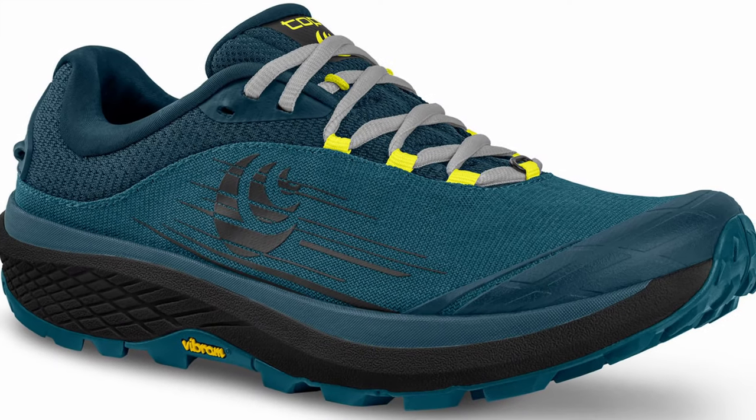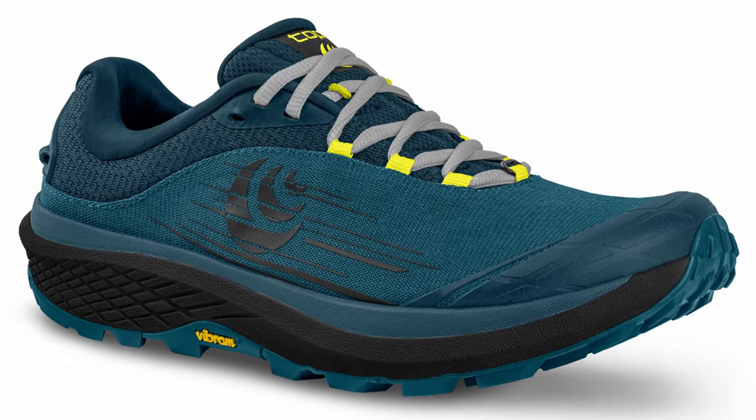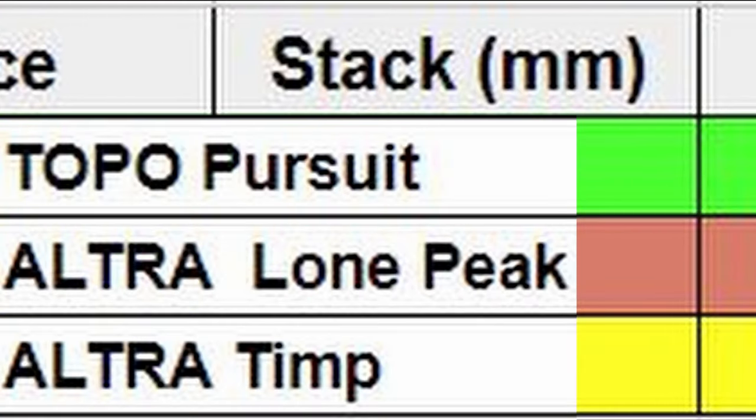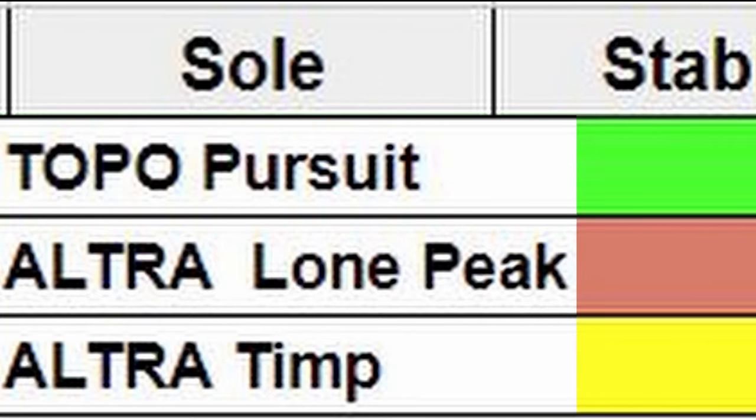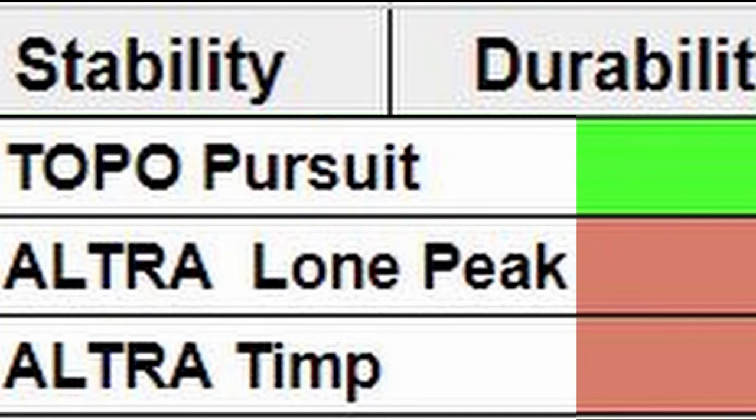These trail runners are the Topo Pursuits, and they may just be the Ultra Killers. So far, in basically every metric that I looked at, these have been superior to my experience in the Ultras, and these seem to be trying to combine some of the very best features that I have appreciated with the Topos, but they are now in a zero drop.